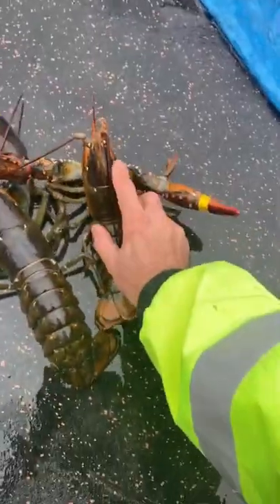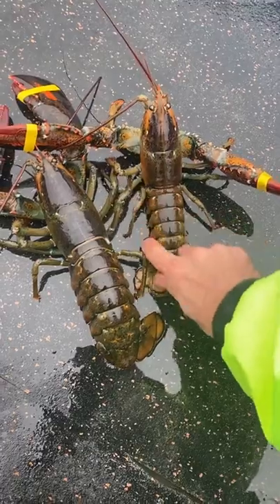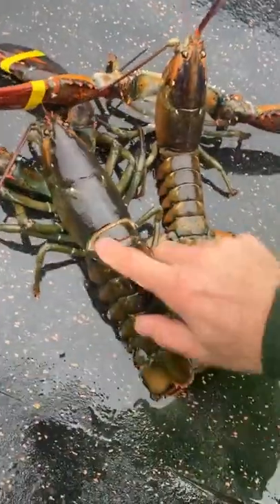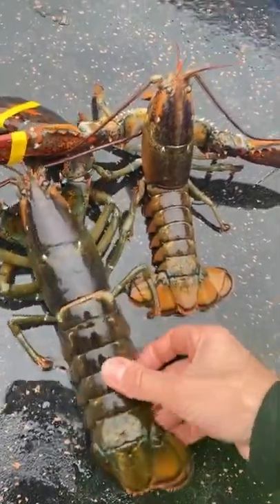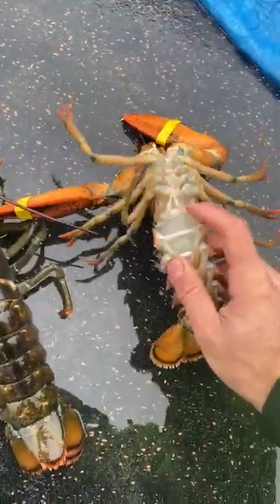The male has a much smaller, narrower tail — you can see how narrow it is compared to the female. She's designed to hold eggs, so her tail flares out. She holds her eggs underneath, while the male has a narrow tail.